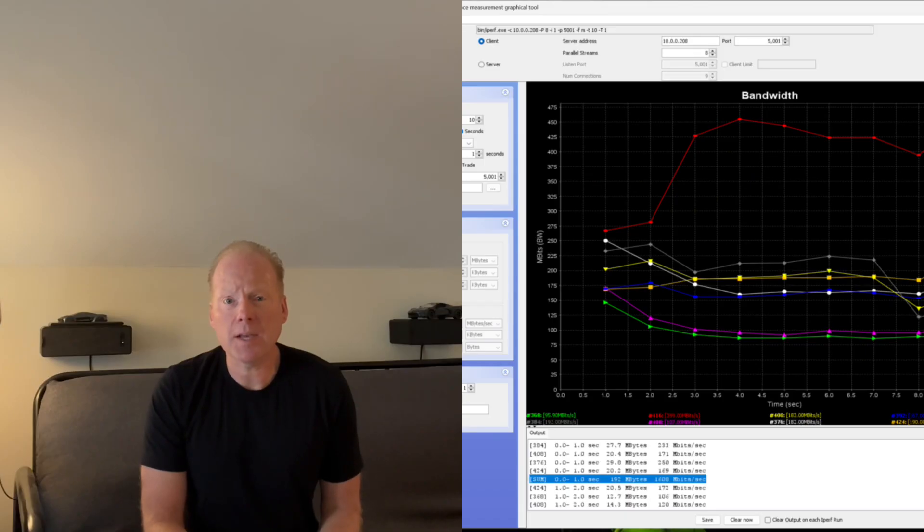When I ran iperf at close range I got about 1.5 gigabits per second, a little bit more on the R760.